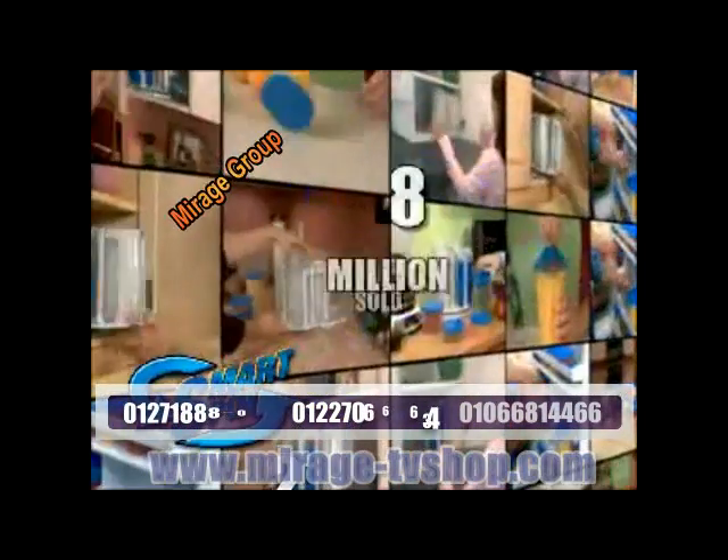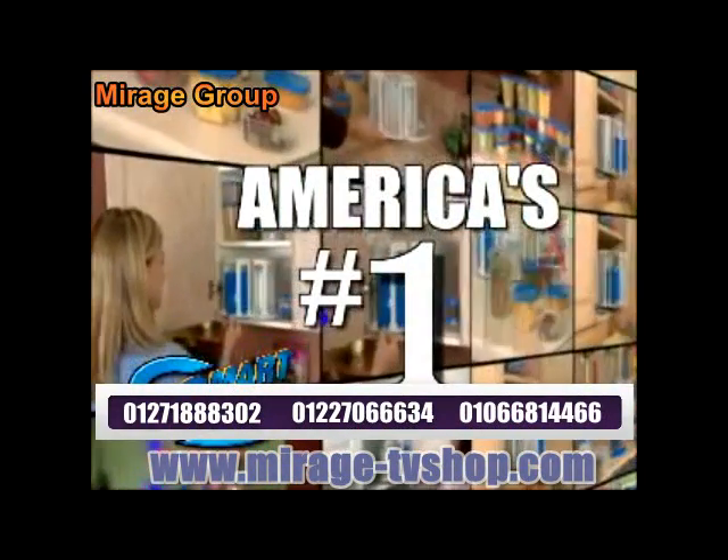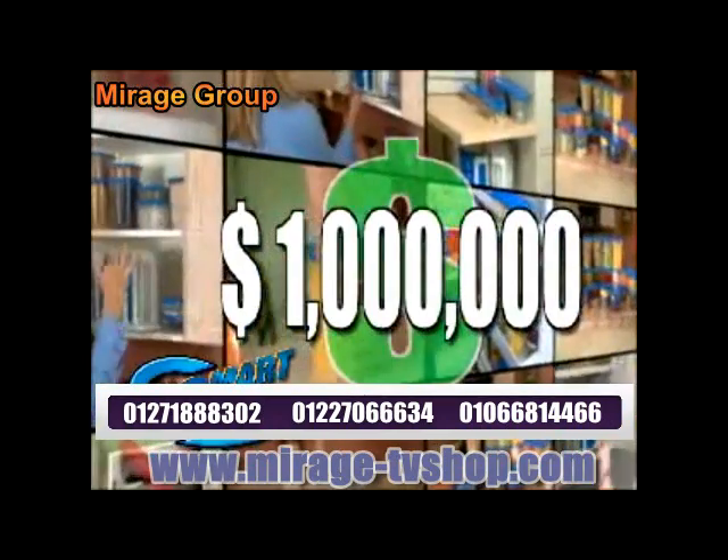It's a celebration! Over 8 million people have made SmartSpin America's best-selling TV advertised storage system. And to say thank you, we're giving away 1 million dollars worth. Details just ahead.